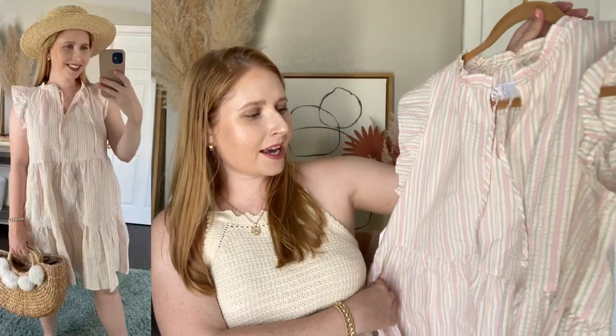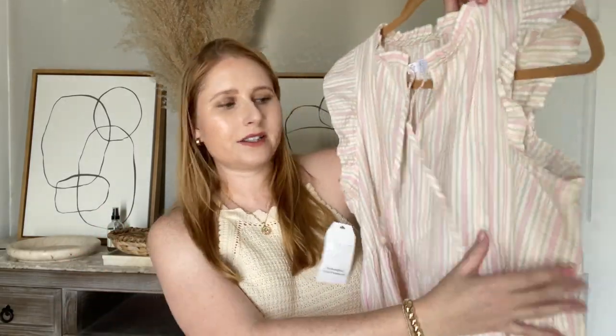This nice striped flutter sleeve mini dress is very cute for the summer — it is very preppy. We've got a lot of preppy trends going on for spring and summer. Gingham is a huge trend and so is this seersucker-like material.